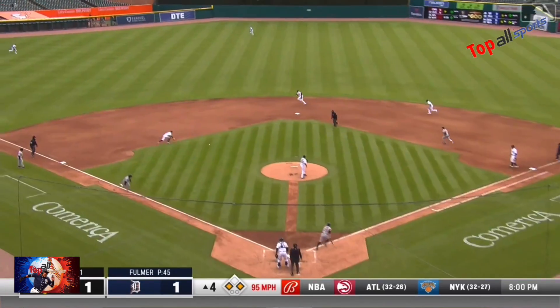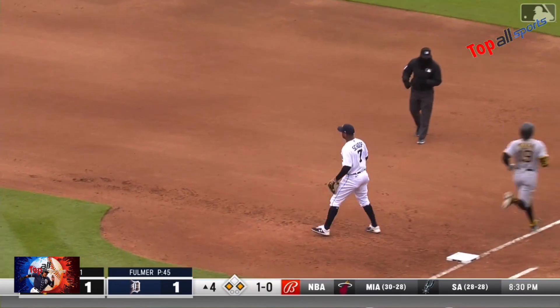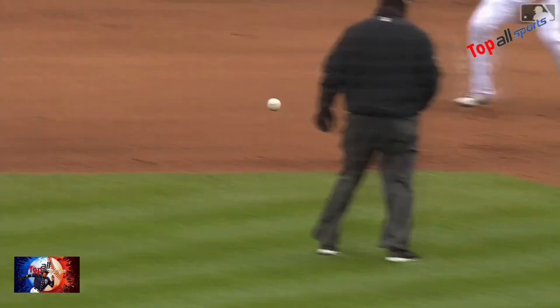Mountcastle hits the relay man. Ground ball left side — oh what a play by Short! And he gets the runner at first. That was destined for left field, and Zach Short picked it and threw him out. What a play.